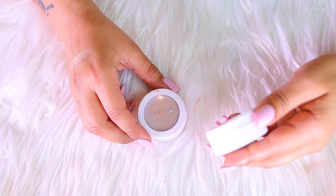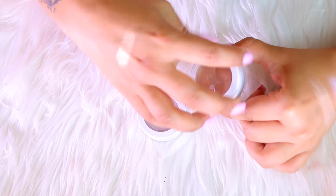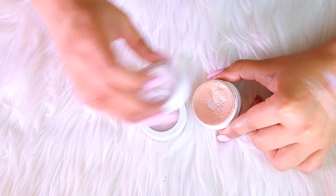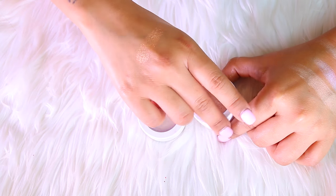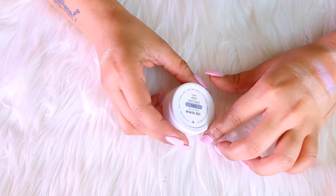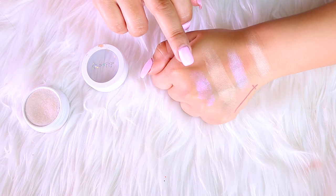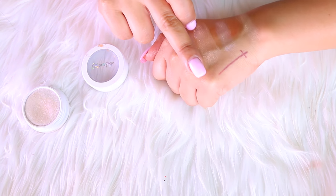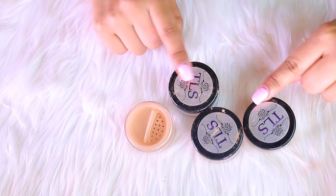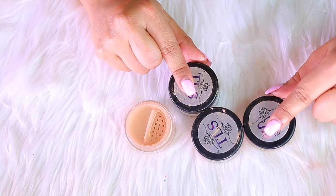Next up I have two ColourPop highlighters. One is in the shade Wisp — I have used and abused this so much, I'm literally hitting pan, so I'm keeping this because I love it. The other one is in the shade Over the Moon — it has tons of pinkish violet undertones, very pretty, but just not for me, so that one is going.